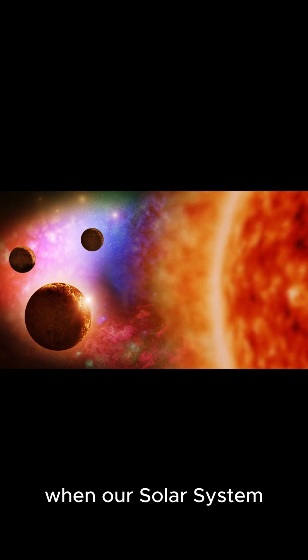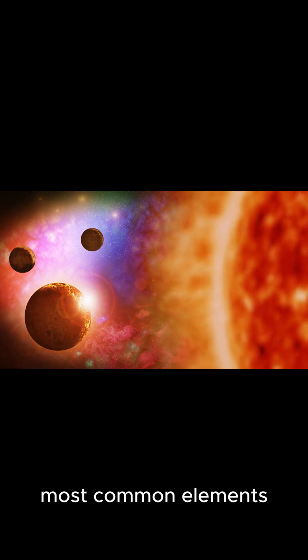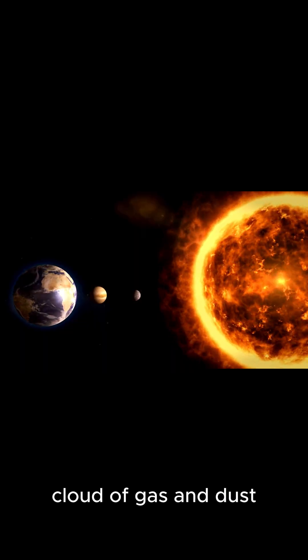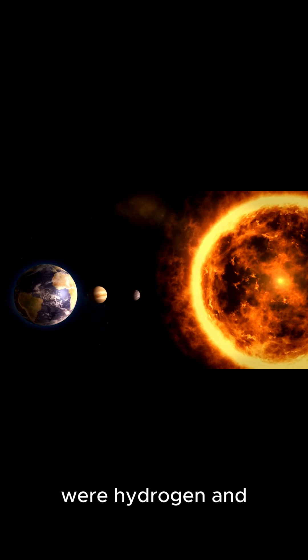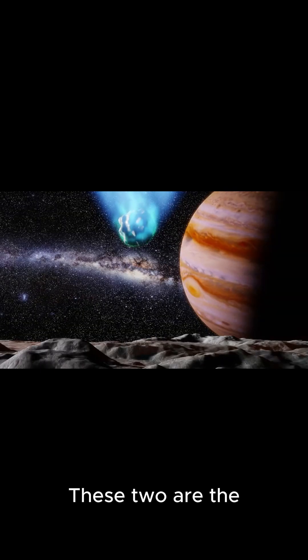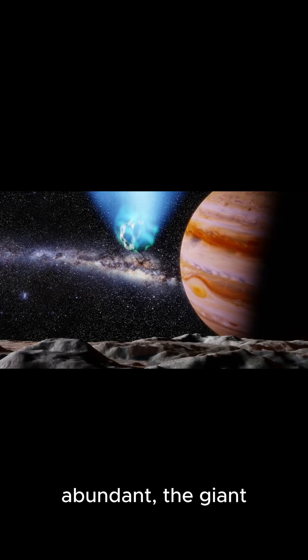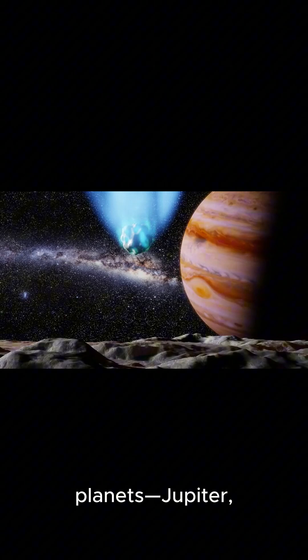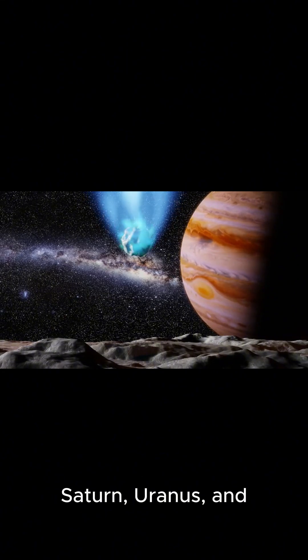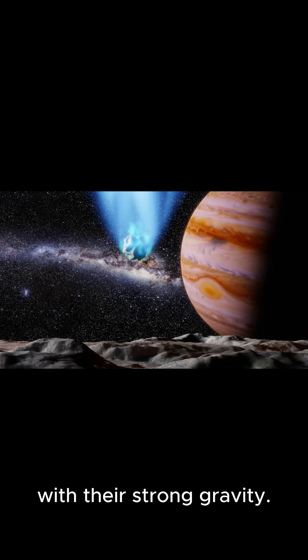Billions of years ago, when our solar system was just forming, the most common elements floating in the vast cloud of gas and dust were hydrogen and helium. These two are the lightest elements, and because they were so abundant, the giant planets Jupiter, Saturn, Uranus, and Neptune pulled in massive amounts of them with their strong gravity.